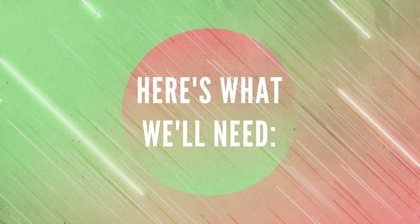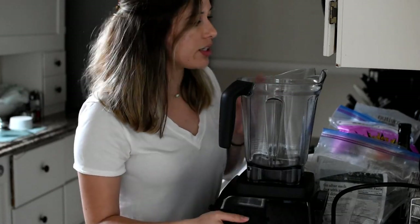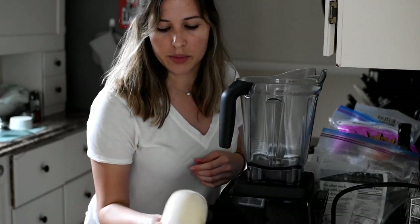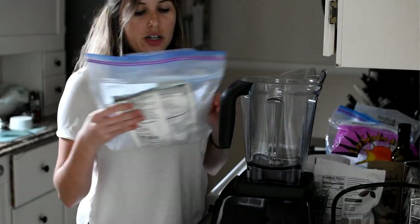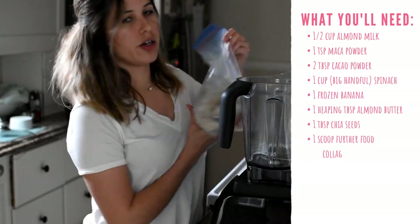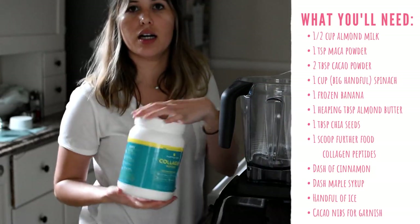What you will need: a very good blender — I have a Vitamix, but you don't need one; a good blender or food processor works too. You need some almond milk — I have homemade almond milk; I can make a video or write down the recipe for you. You're also going to need maca powder, cacao powder, spinach, frozen bananas, almond butter, chia seeds, and collagen peptides.